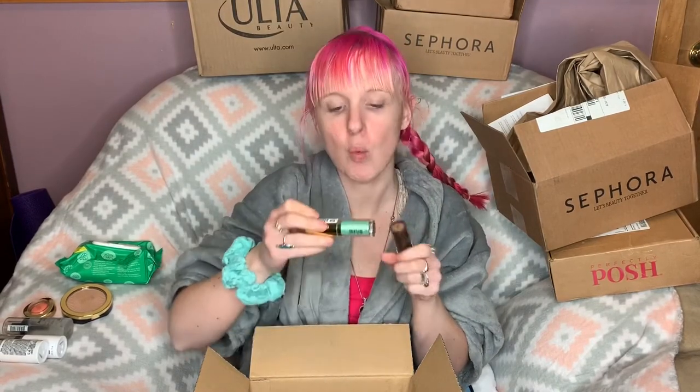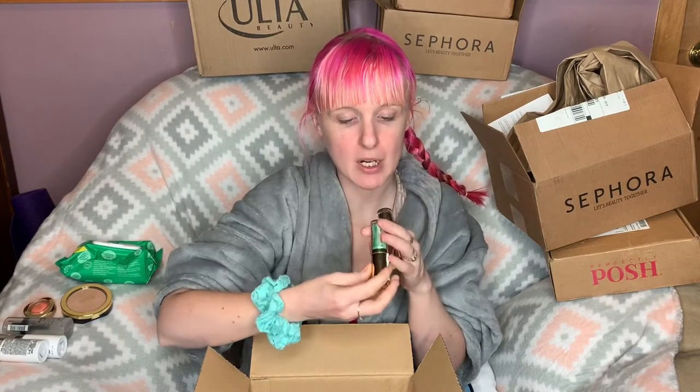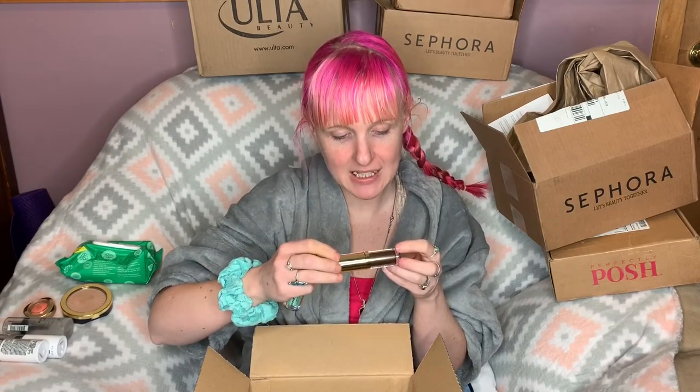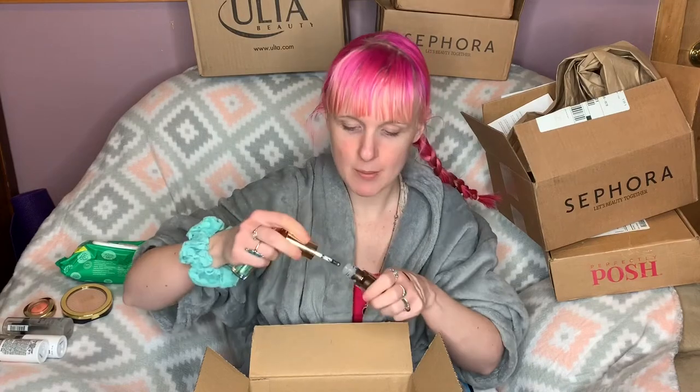I also picked up the new Milani Hypnotic Lights Holographic Eye Topper in the shade Electric Forest, and one of the Milani Metallic Lights Pearl Liquid Eyeshadows in the shade Antique Gem. I've heard nothing but good things about these. And then we have a box here from Sephora!